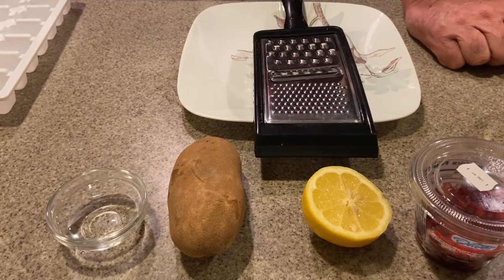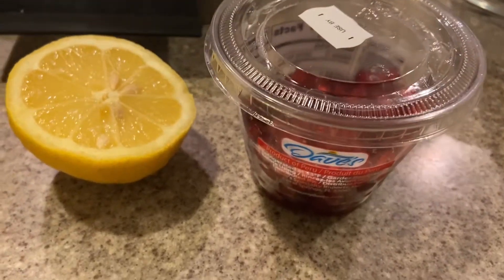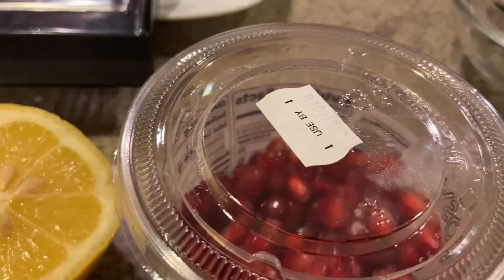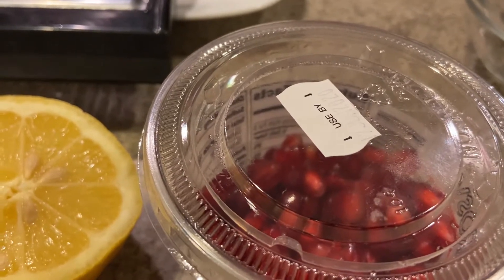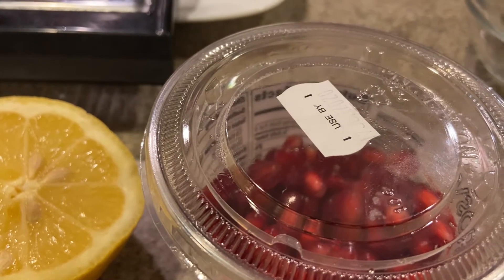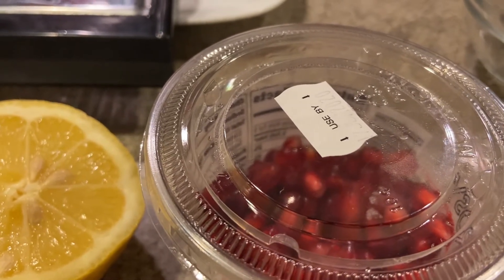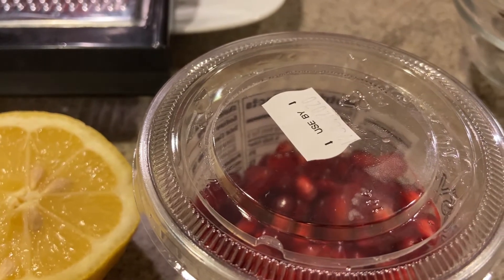Now let's go on over to the pomegranate. The pomegranate is packed with antioxidants, minerals, fiber, vitamins A, C, and E, and folic acid. It helps cellular regeneration, therefore it keeps wrinkles and sagging skin at bay. And it has a rich form of vitamin C, which treats dull and dry skin.